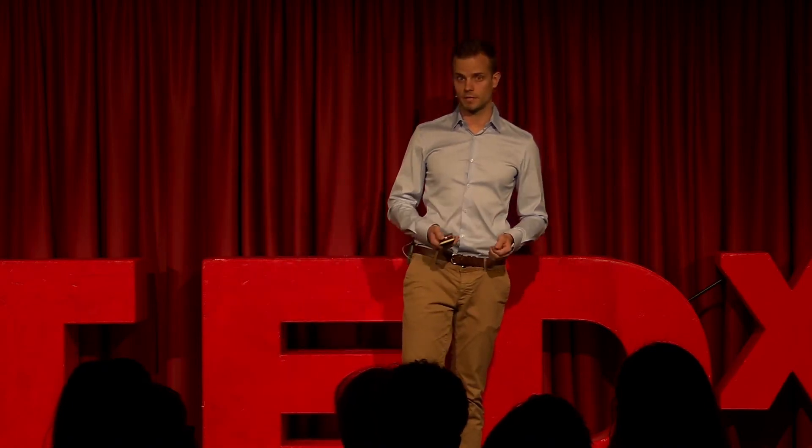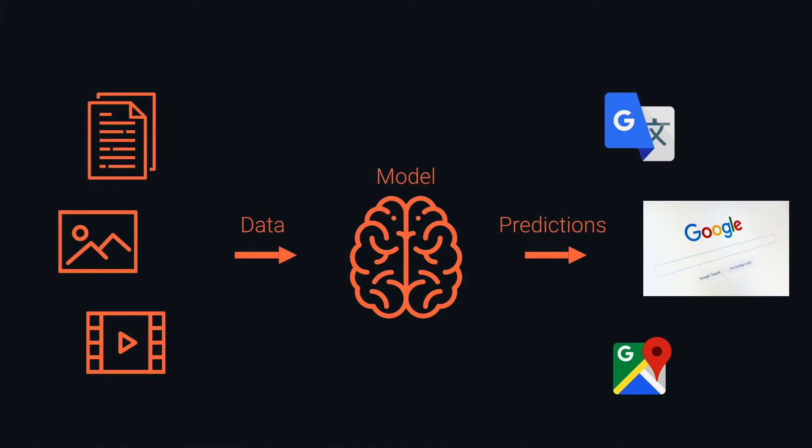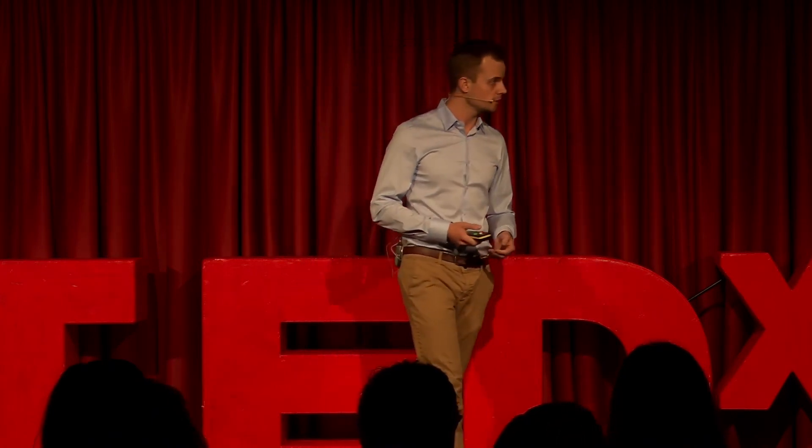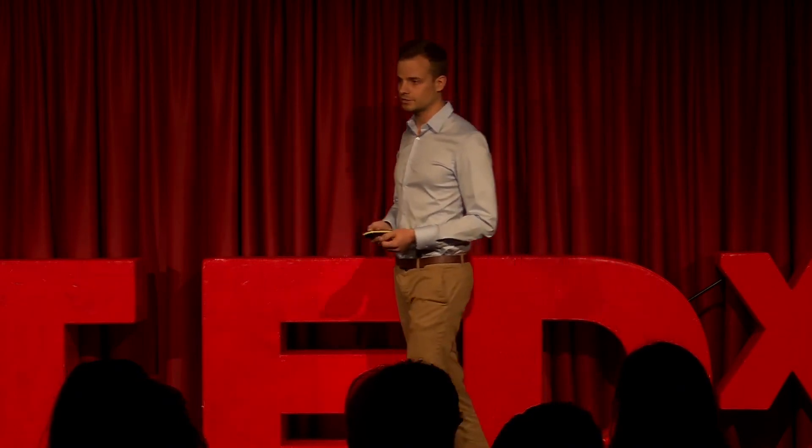Let me start by diving into how we ended up here. We live in a world full of data — mountains full of images, seas full of videos, and cities full of text. Over the last years, we learned how to create algorithms to use this data and make predictions. Those algorithms we call models, and the predictions we use in our everyday life. We have them on our smartphones all the time — helping us search for information, navigate from A to B, and translate languages.